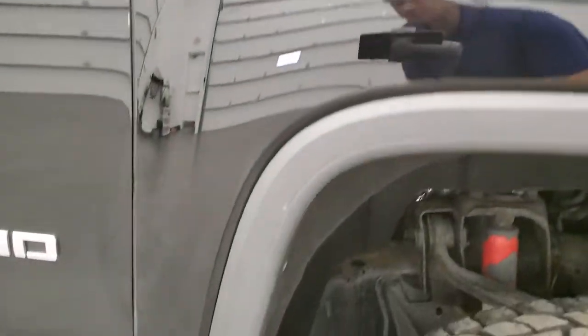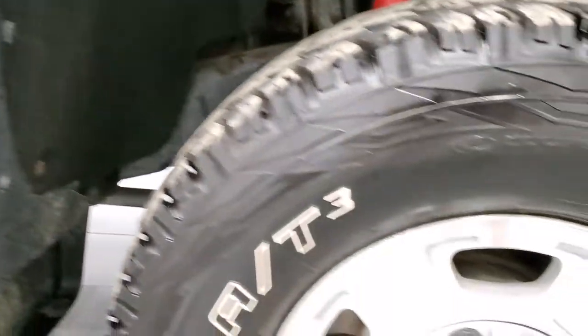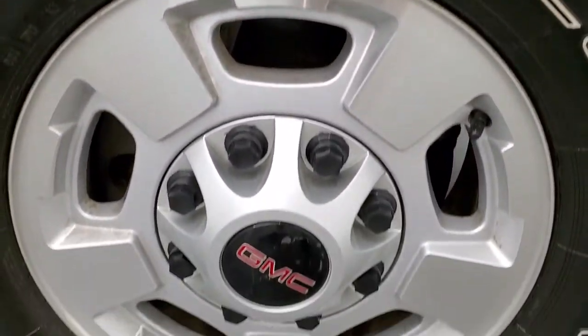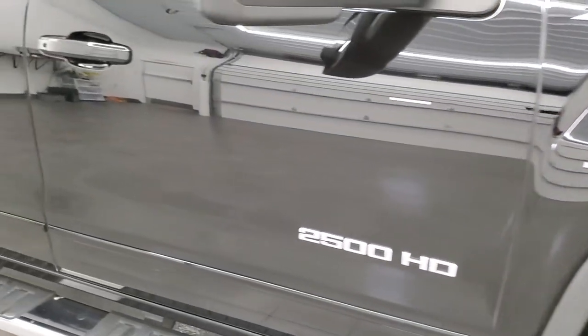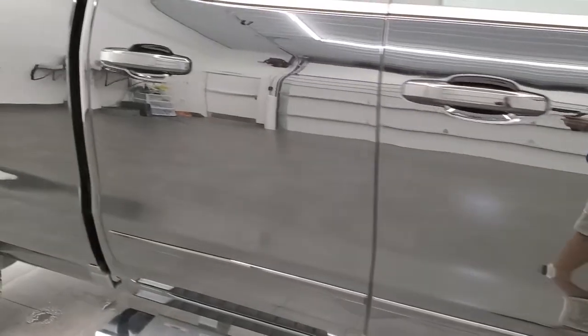Passenger side front fender looks really good, no dents or dings on there. And the passenger side rim — no major scuffs or scrapes. As you go down this side of the truck, take note of how clean the body is, how reflective and mirror-like that paint is.